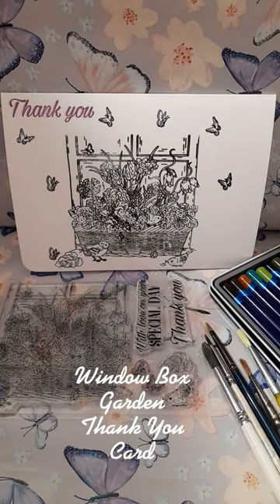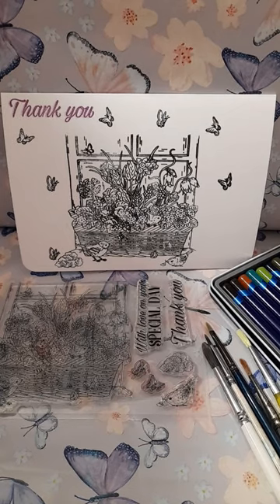Welcome to Meadowhair Cottage. Today's card is called Windowbox Garden. I have used different colouring techniques in a crisp image and it looks rather lovely against the white of the card, with the little butterflies fluttering around in the air.